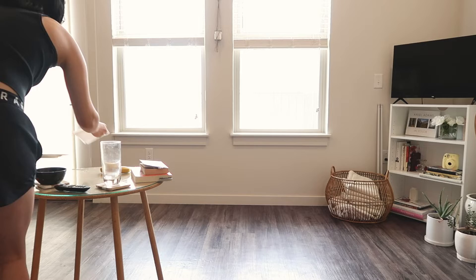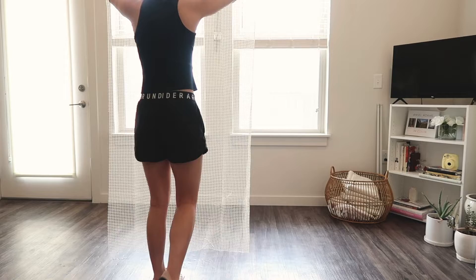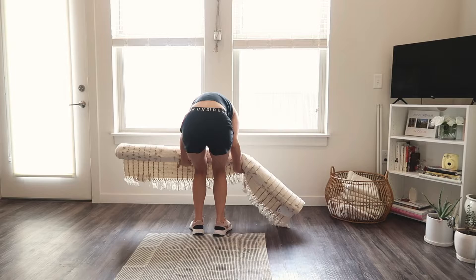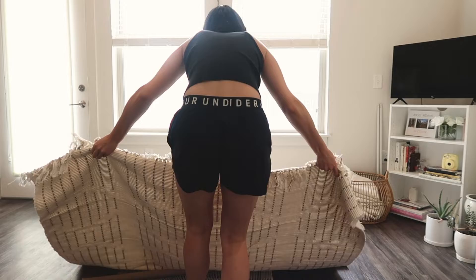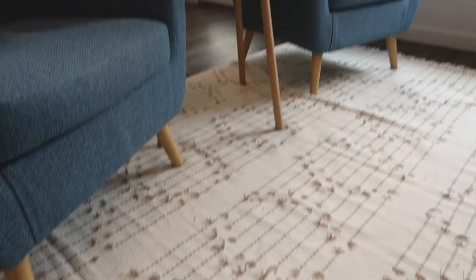I need to move everything right now and hopefully I like one of them. This is what it looks like with the furniture. I think I kind of like this actually. It's also a lot softer than the other rug. The other one doesn't work out — I think we'll just stick with this guy.